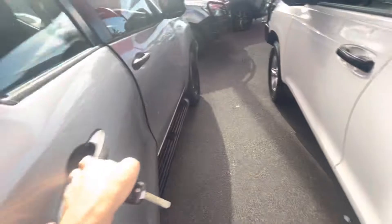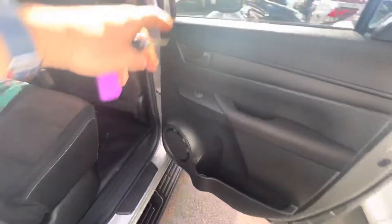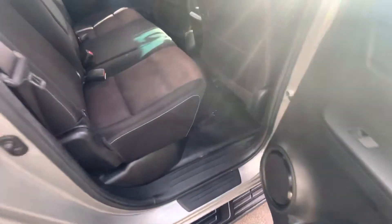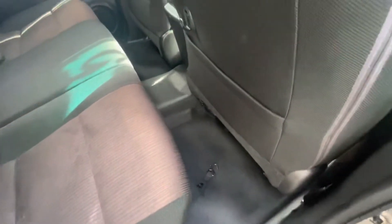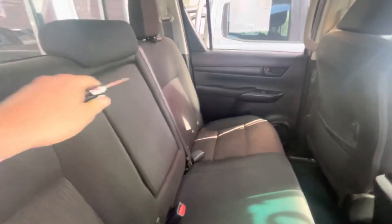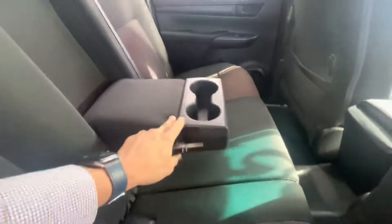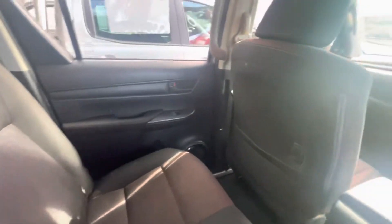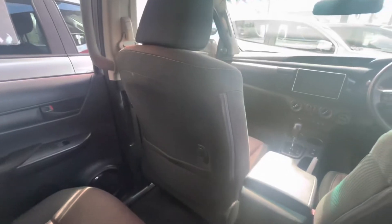We'll go through the back first. You've got your cup holders and storage in the door. The floor is really nice and clean — vinyl floor, so super easy to clean. The rear seats are clean as well, and you've got your little divider with cup holders in there. Seat pockets on both the left and right rear doors.